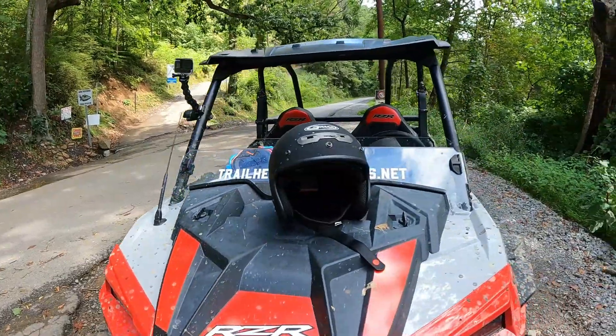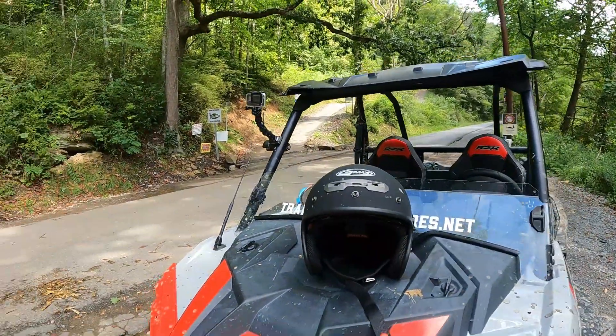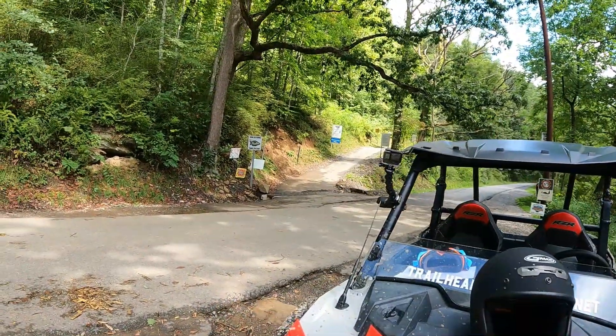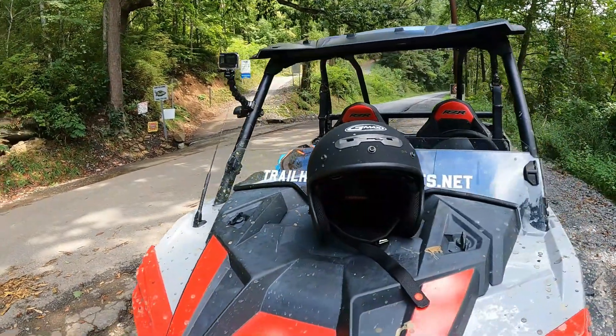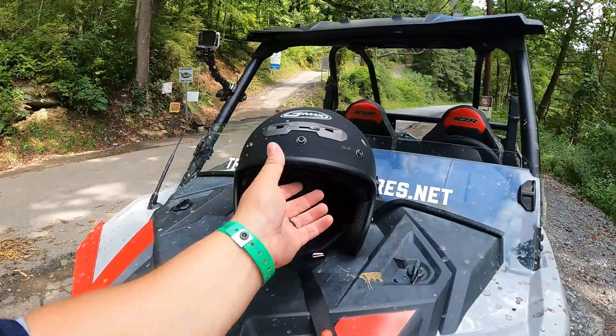What's up guys, welcome back to the channel. We're in West Virginia today on the Hatfield McCoy trail, riding the Pocahontas trail system. But I want to talk about this helmet — I just got this the day before we left.